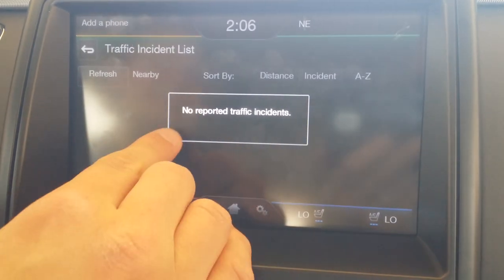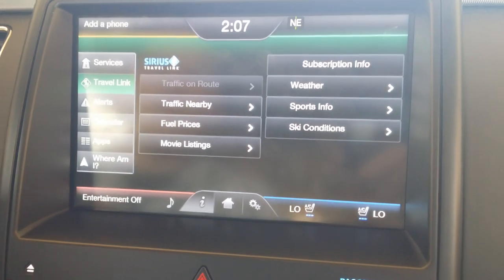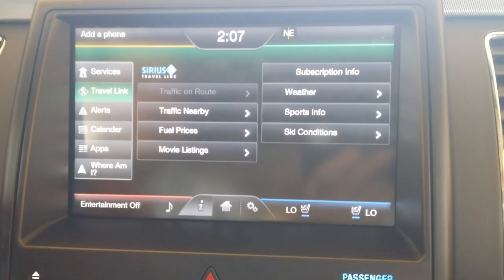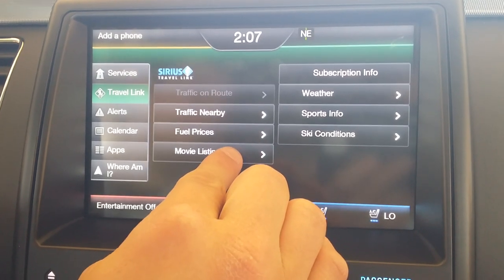We have a traffic incident report as well. So if there's a big traffic wreck, or if you're driving along and everything's slowing down and you're wondering what's going on, hit that up and it'll tell you exactly what's going on ahead — as long as it's been reported, of course.